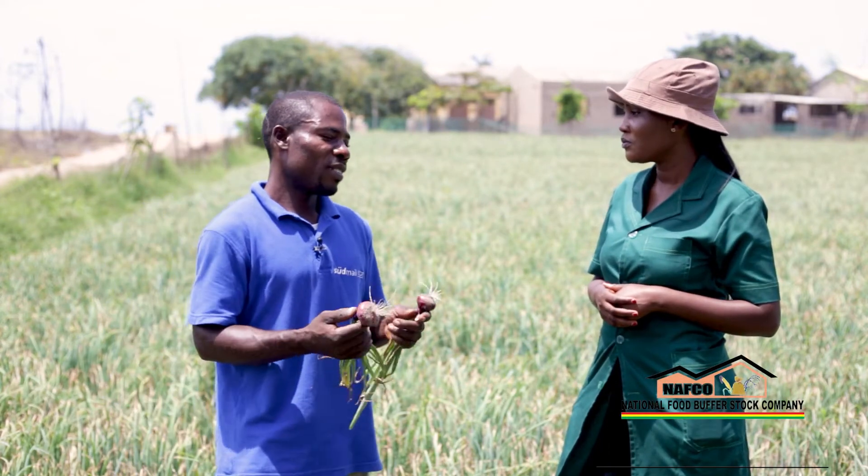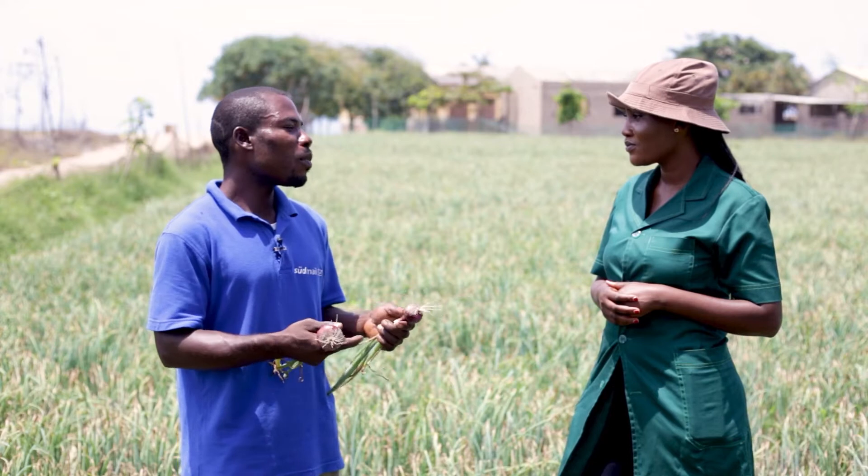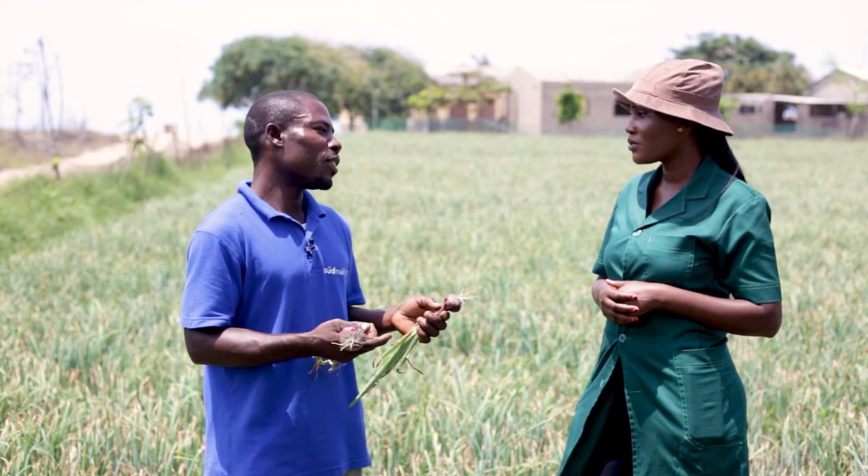Onion is good. As a Ghanaian, we normally use onion in our kitchen every day. If you are going to cook and you don't have onion, you cannot cook unless you get onion before you can cook. So that's why we normally plant onion.